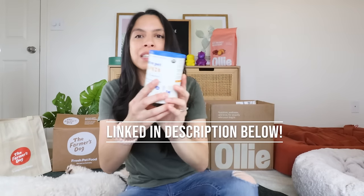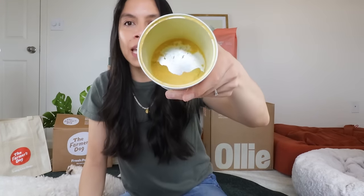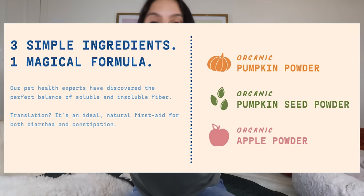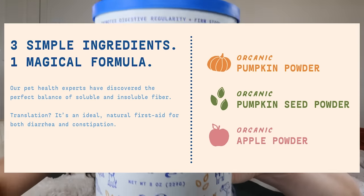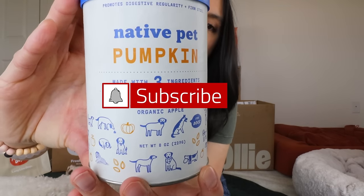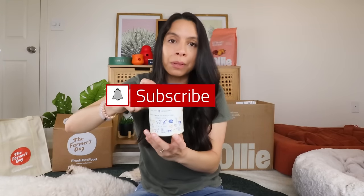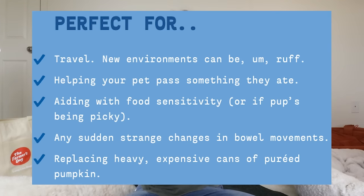The one I use — if you follow me for any length of time, you know I'm obsessed — is Native Pet pumpkin powder. This is a shelf-stable product, much easier than canned pumpkin to use. It is one of the only purely organic pumpkin powders with no fillers and only three ingredients: organic pumpkin, pumpkin seed, and apple.